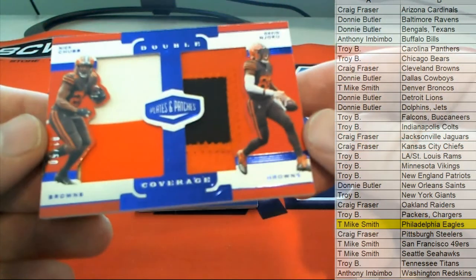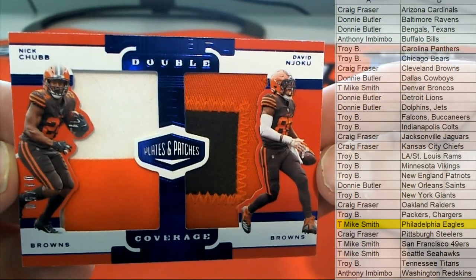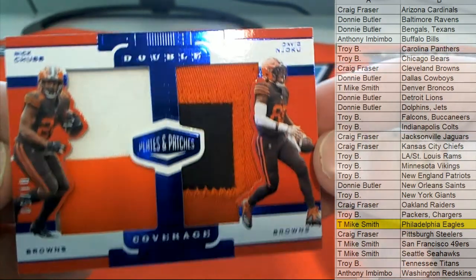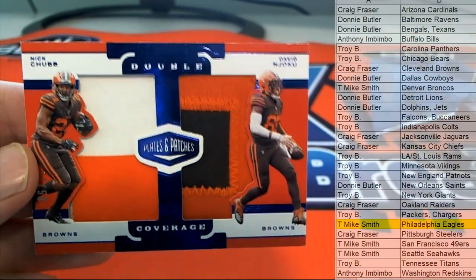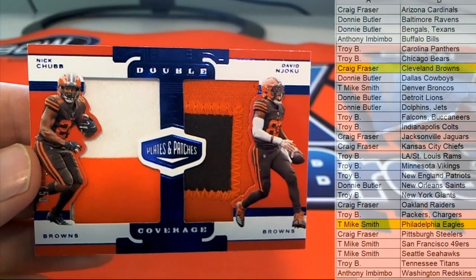Then we've got a Nick Chubb and Njoku. Nice one there for the Browns — two color and two color. Nice eBay. One of one, one of 50, Cleveland. And this will go to Craig F. There you go, Craig.